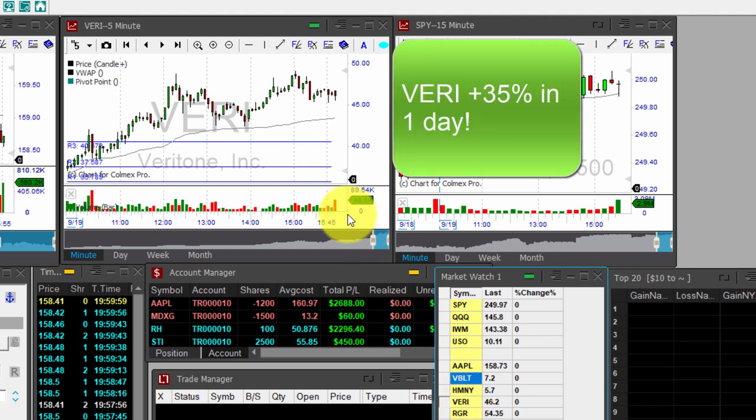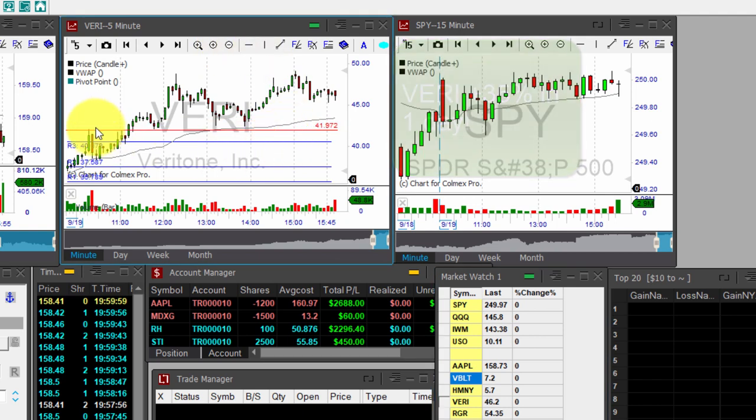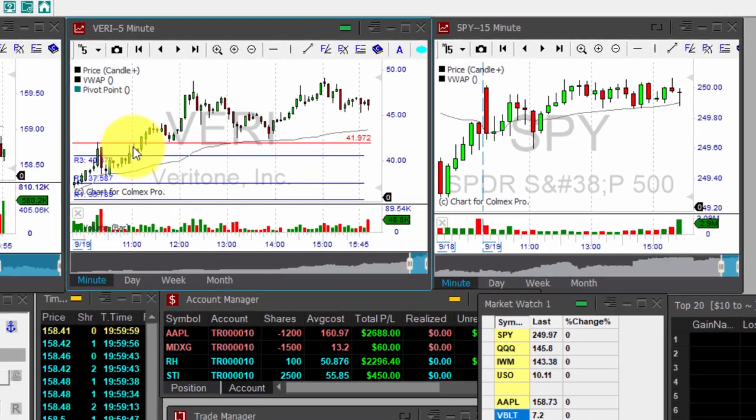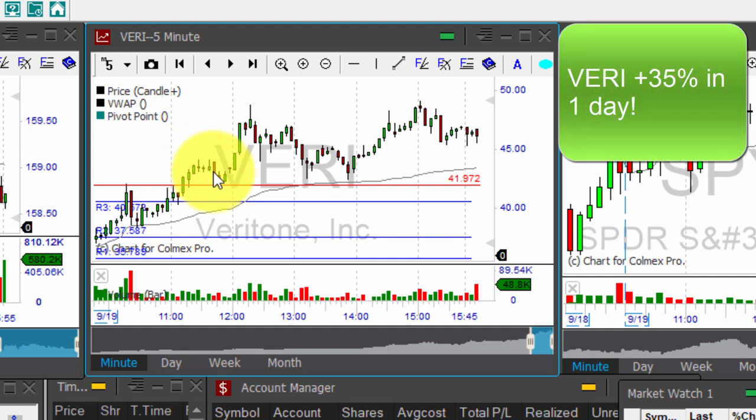VERI was actually one of the stocks that I traded yesterday — up 35 percent to the upside. There is a cup formation around 11 o'clock Eastern time and a breakout. I was late to this trade, but what a great trade that was — my best trade for the week so far. I used this pullback; just look how the volume is decreasing when the stock is making this slight pullback back to the R4, which is the fourth level of the pivot point.